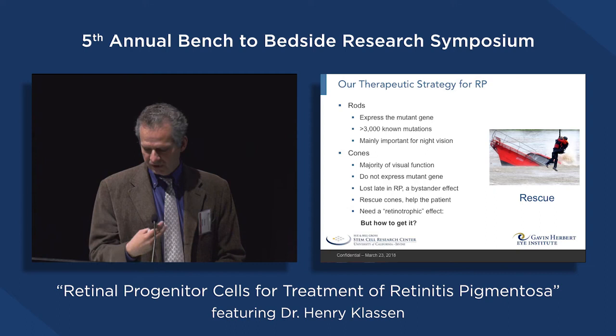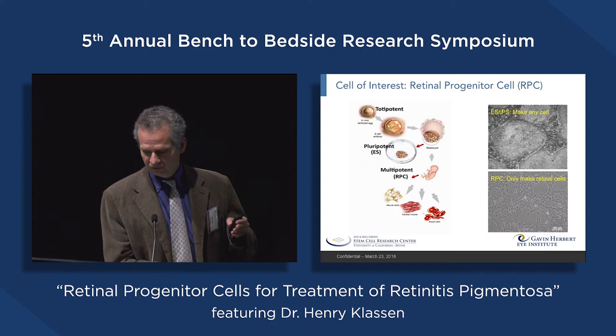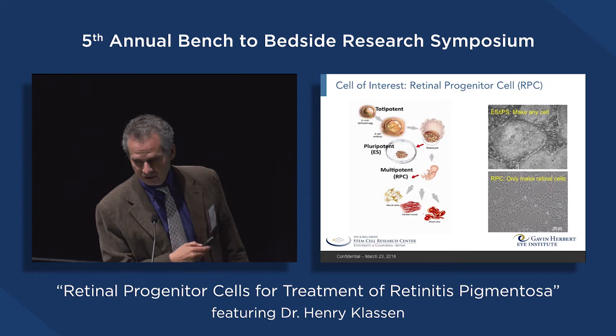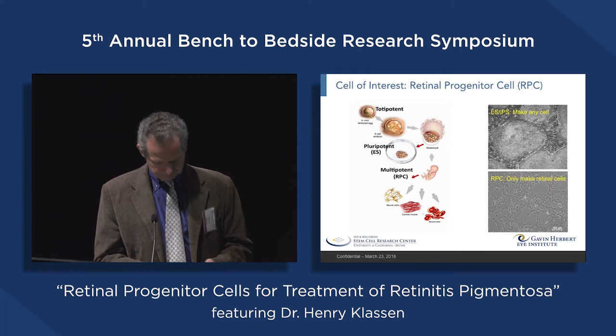We've selected the retinal progenitor cell as our cell of interest, and I want to distinguish between an RPC and an embryonic stem cell. The ES cell comes from the preimplantation blastocyst — when you grow these cells in a dish, you get a pluripotent cell line that is immortal and can make any cell in the body. If instead you wait until a fetus is developing and histogenesis has begun, and you take the developing retina and put those cells in a dish, what you end up growing are retinal progenitor cells — and that's what we're using.